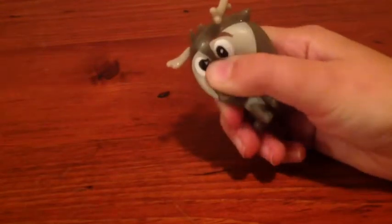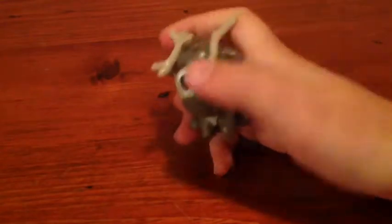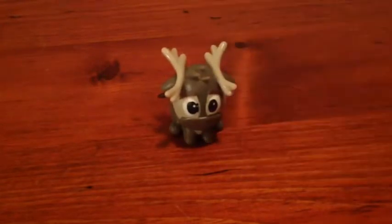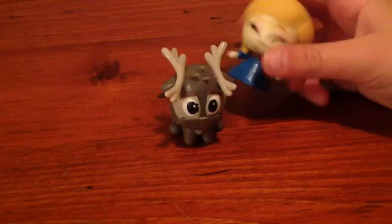Here is my Sven — he's really squishy! His eyes can pop out of his head, and his antlers aren't really squishy but they bend easily.